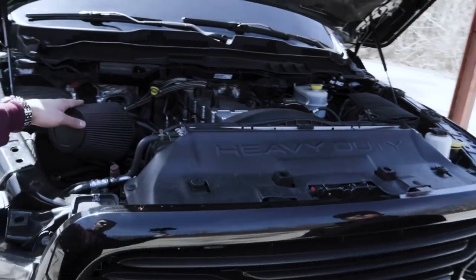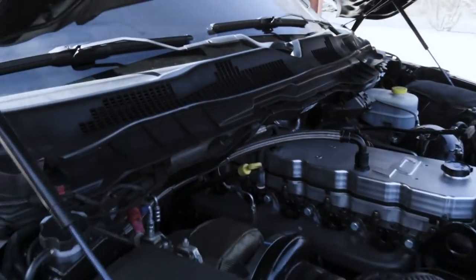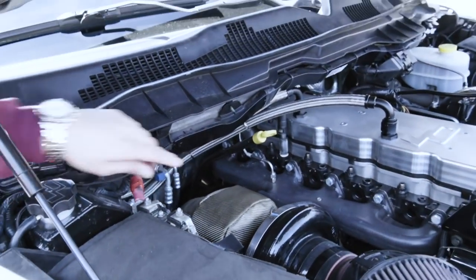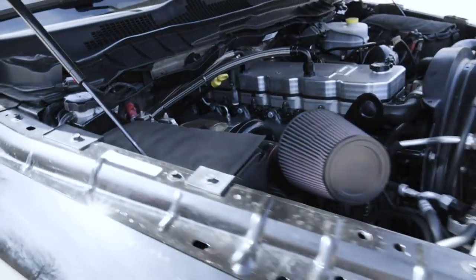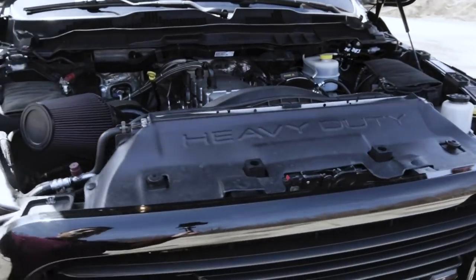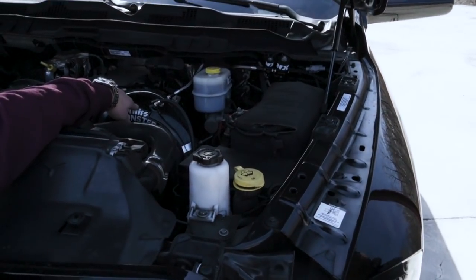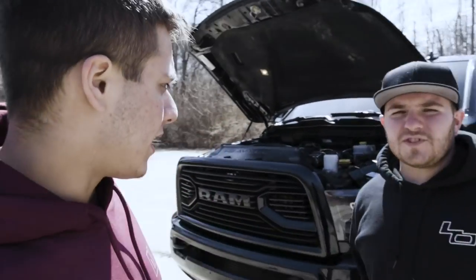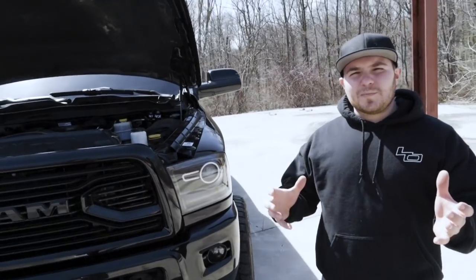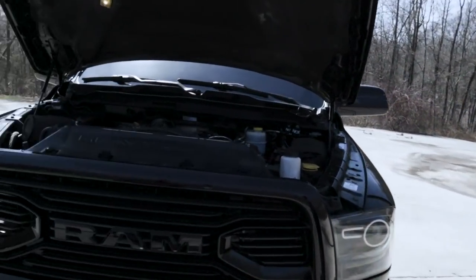XTS intake, which looks beautiful. And behind that intake is a Forced Inductions S472 87 1.0 turbo. On the air side, we have a Banks Monster Ram intake — basically the biggest intake you can get for these trucks without going with a full billet intake. It's almost like having a leaf blower getting pushed into your engine making a lot of power.